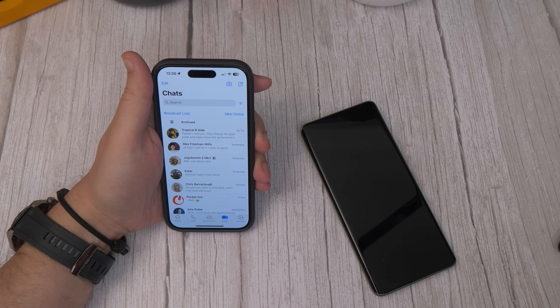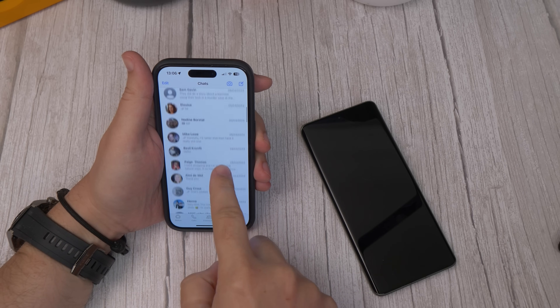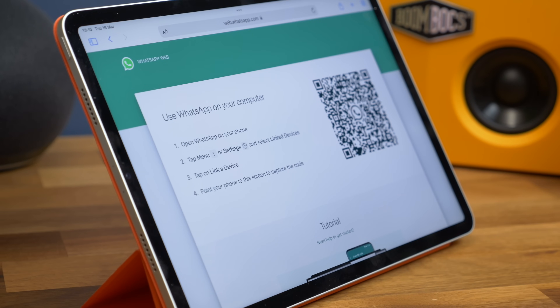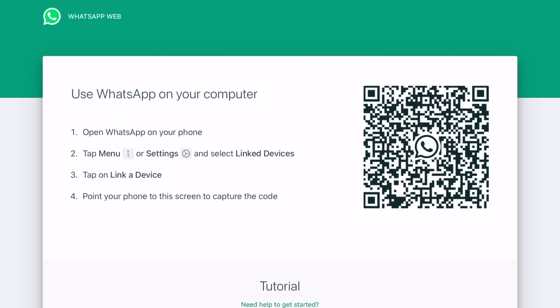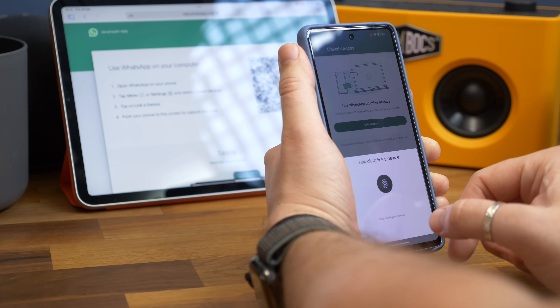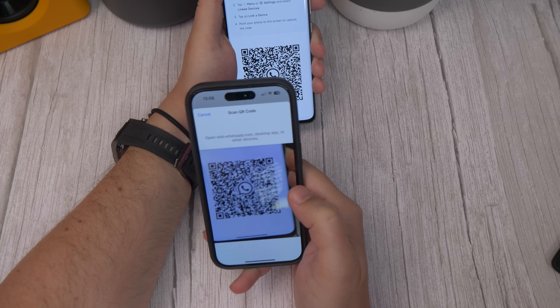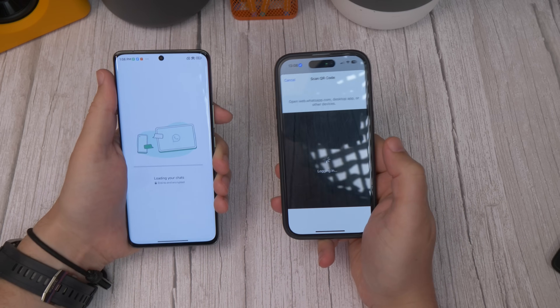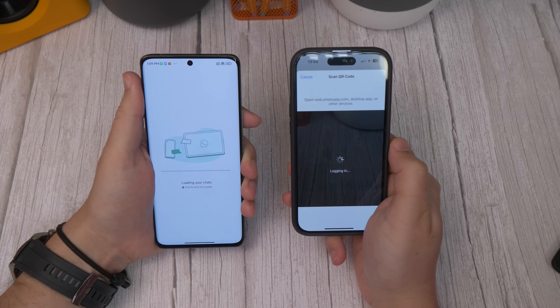Before we start, I'm going to assume that you have WhatsApp logged in on one phone already, be it Android or iPhone. We'll call this your primary or main phone. Linking a second phone works in pretty much the same way as logging in on WhatsApp for web, or using the desktop app for Mac or Windows, except instead of linking a computer app or an in-browser WhatsApp view, you're linking another phone. That means it counts towards your limit of four additional linked devices.